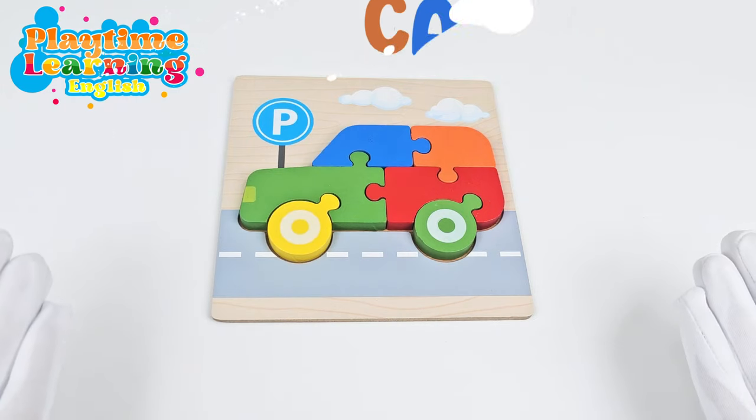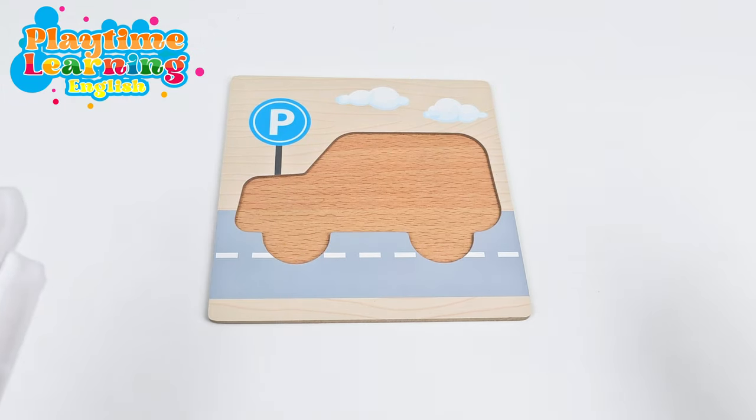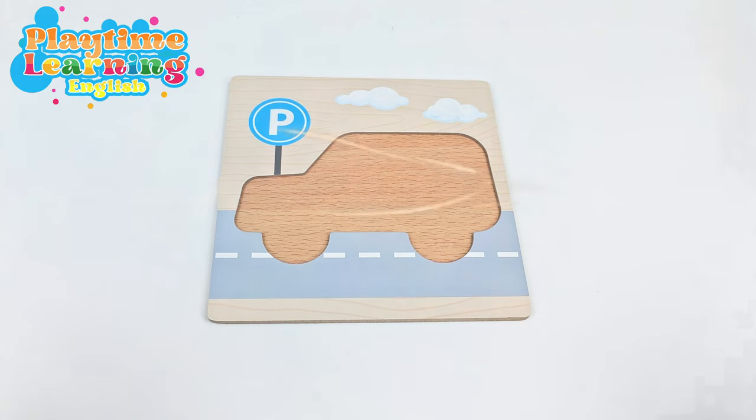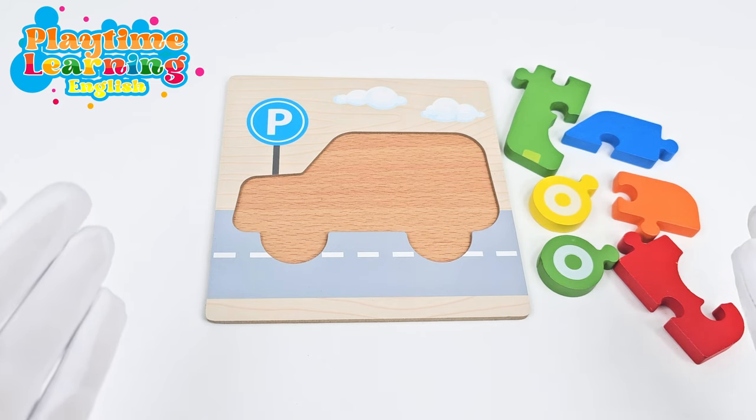Here's our first puzzle. It's a car. Come back! All of the pieces are gone. Will you help me put them back? Okay, let's go ahead and try to put all the pieces of the puzzle back.